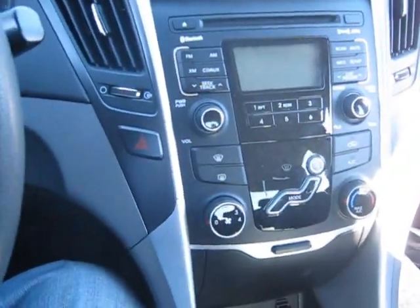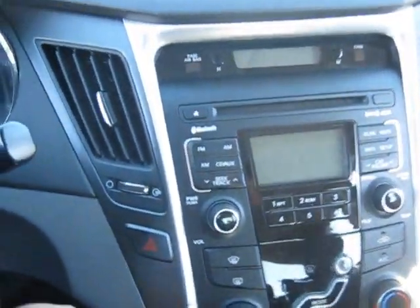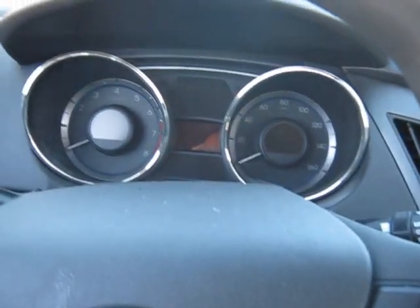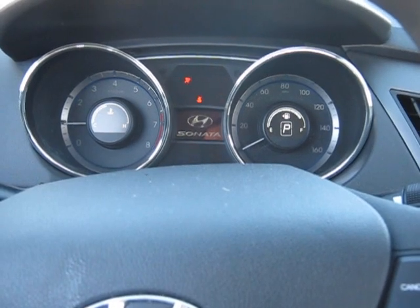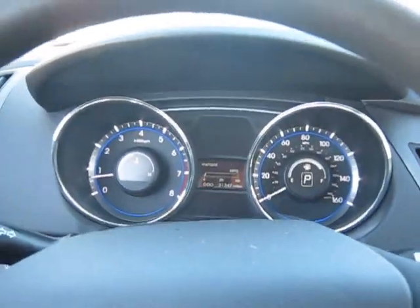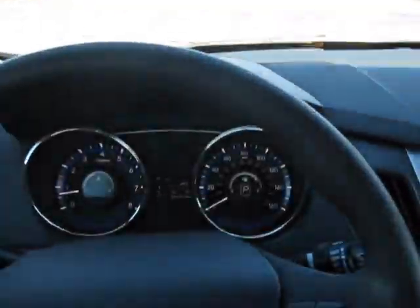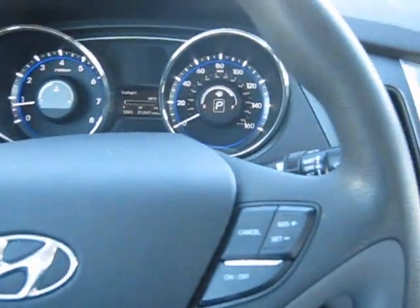I'd say the build quality of this car is all right. Hyundai has definitely made a large step from where they came in when the company first started. You can barely hear the engine from inside, and when you roll the windows up you can hardly hear it at all. They did a really good job muffling the noise that this engine makes, and it is a four-cylinder.